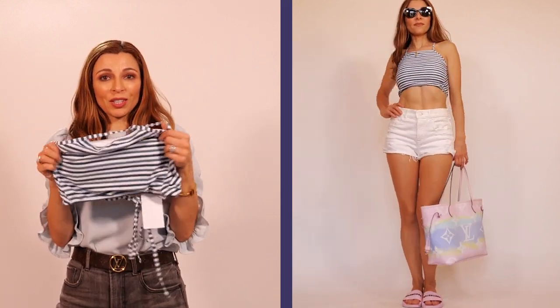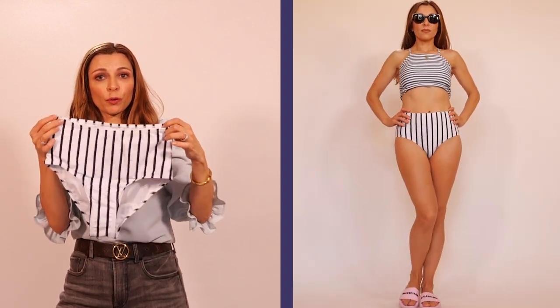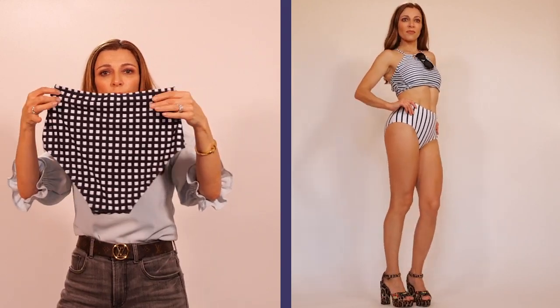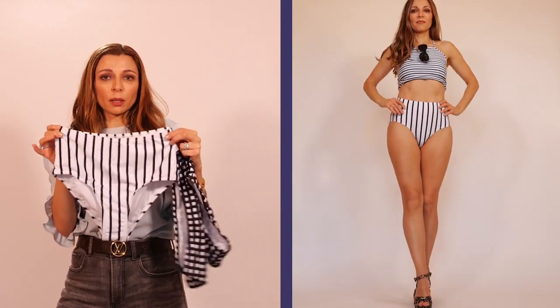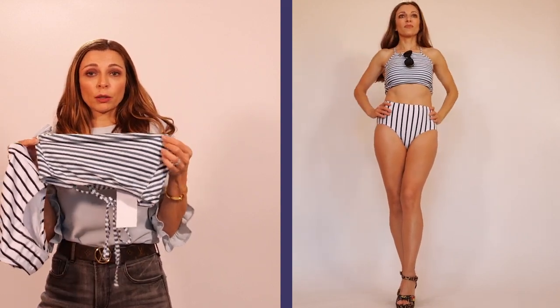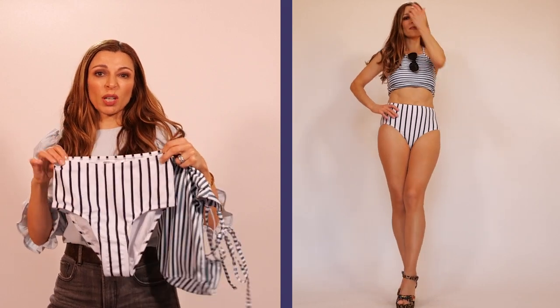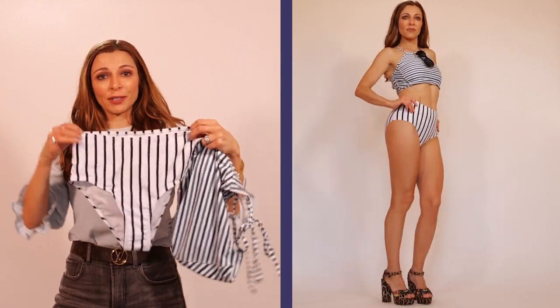I absolutely love this color. The bottoms run a little bit small, so if you want this bikini set, go for the next size up. If you compare these bottoms with the plaid ones, the plaid ones are definitely bigger and more high-waisted. The bottoms on this set are a little bit tight. To my surprise, this bikini set actually looked the best on video — you're going to see what I mean. I really liked the top; I would have gone for the next size up on the bottoms.